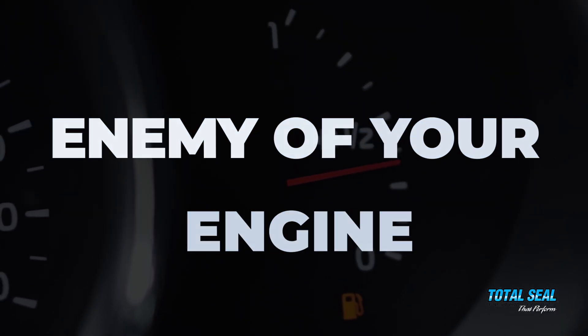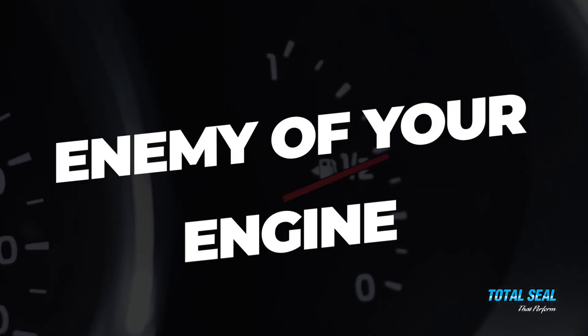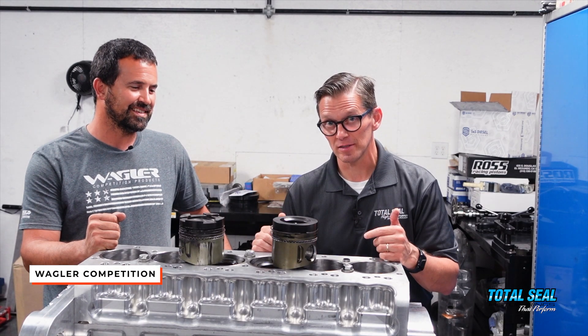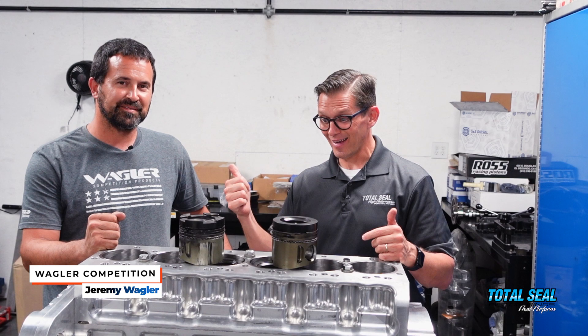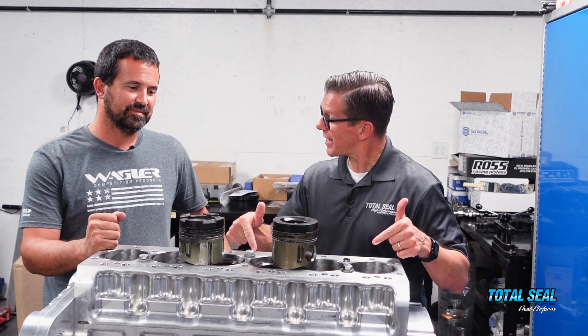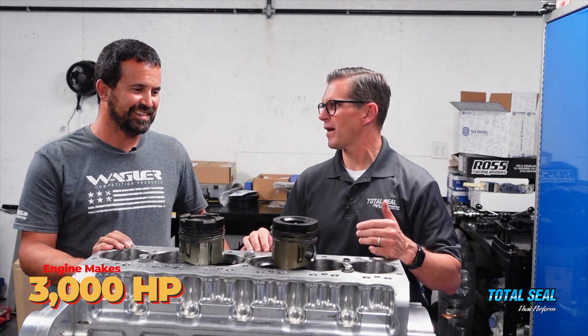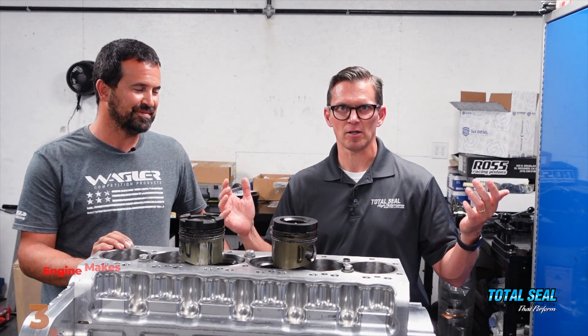Fuel is the absolute enemy of your engine. I know that sounds crazy, doesn't it? So we're here at Wagler Competition. This is Jeremy Wagler. How much power does this crazy engine make? 3,000 horsepower in a drag vehicle — just 3,000 horsepower in a diesel. And that's a butt ton of torque, which is a technical term.